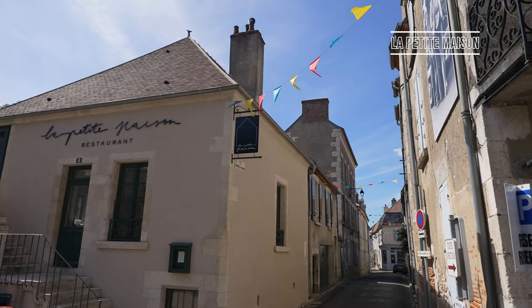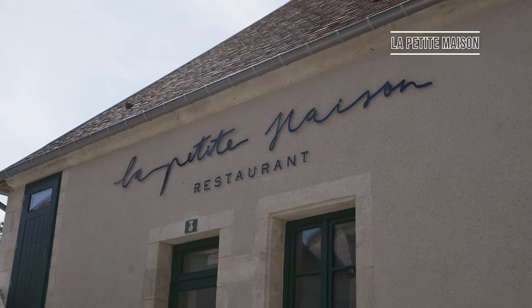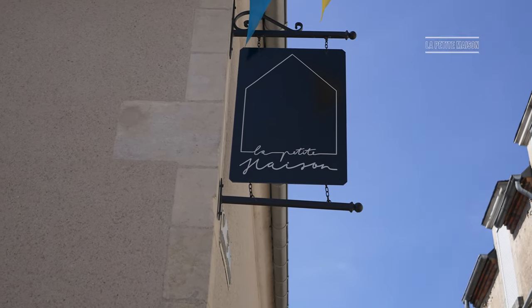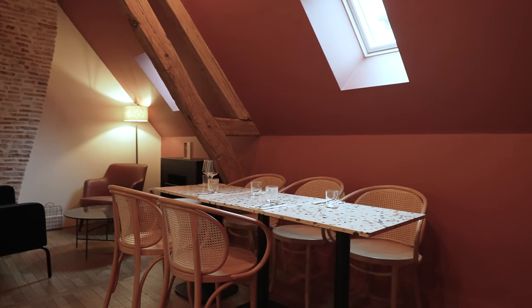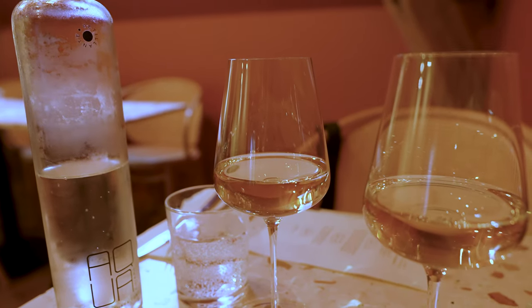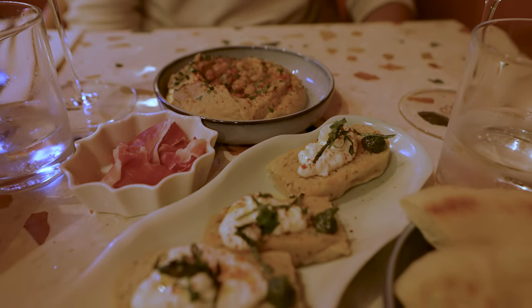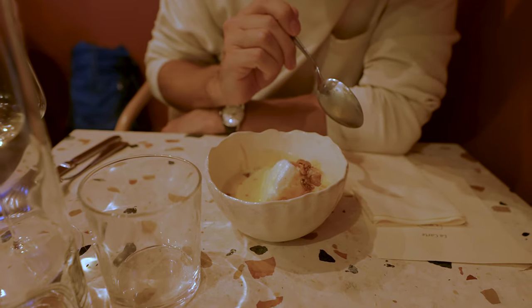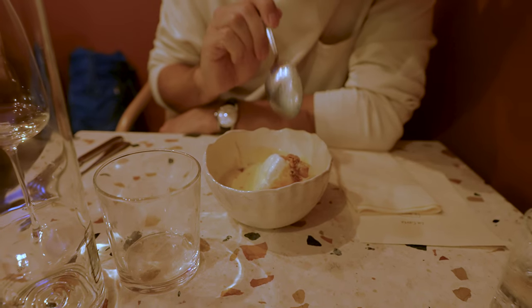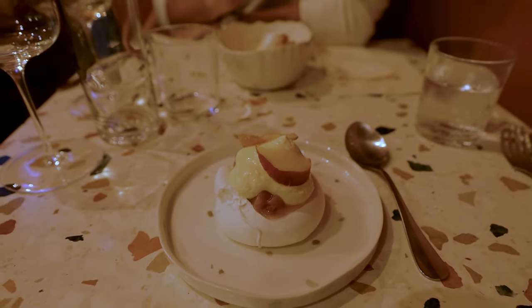We personally dined at La Petite Maison, known as 'the Little House' in English. I was especially appreciative that there were vegetarian options on the menu. You can either get plates to share or opt for larger single dishes. The interior reminded me of a cosy lounge, but be sure to book in advance as space is quite limited and fills up fast — it's one of the newer restaurants in town.